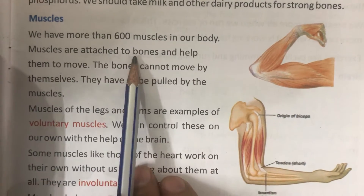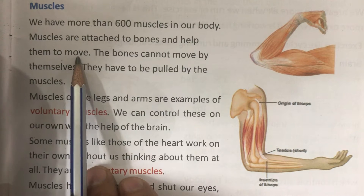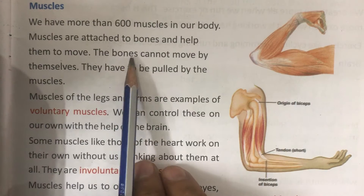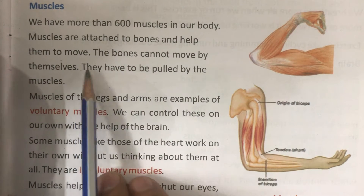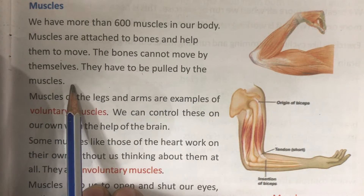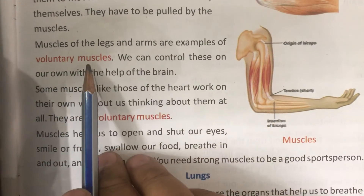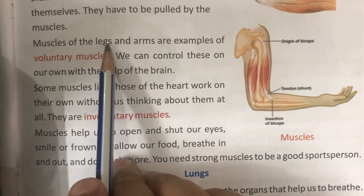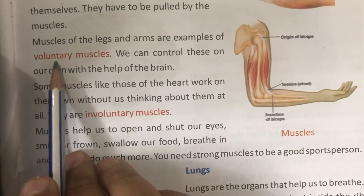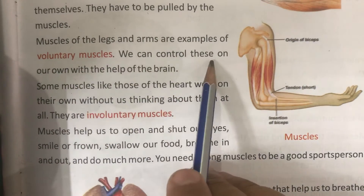Muscles are attached to bones. The bones cannot move by themselves — they have to be pulled by the muscles. Muscles of the legs and arms are examples of voluntary muscles.